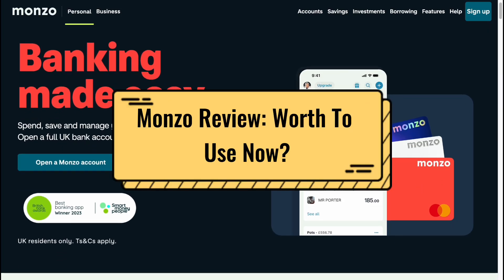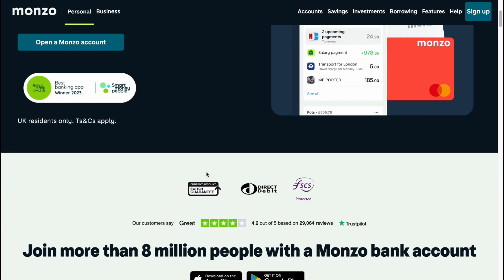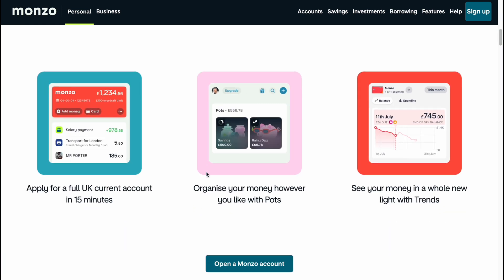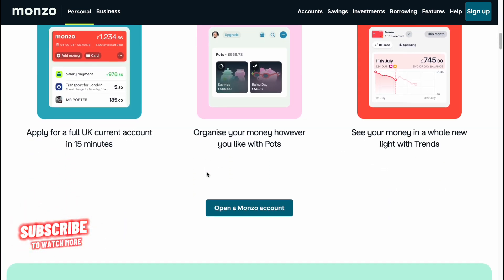Hello everyone, welcome back to the channel. In this video we are going to take a look at Monzo. We'll speak about its exchange rates, features and some other things. We'll take a look at their pros and cons, so let's get started.